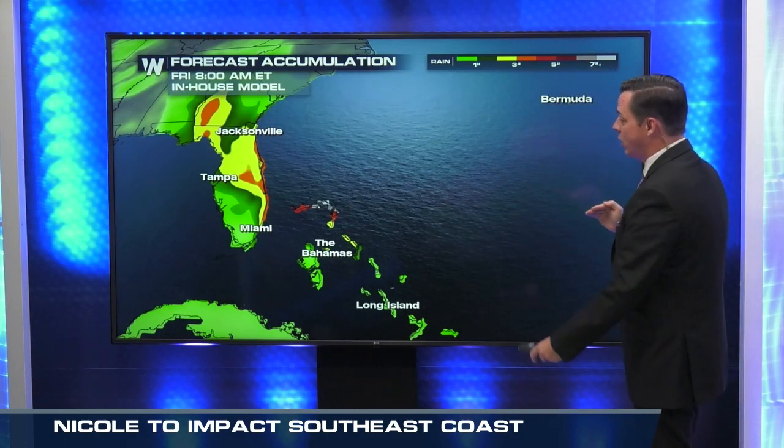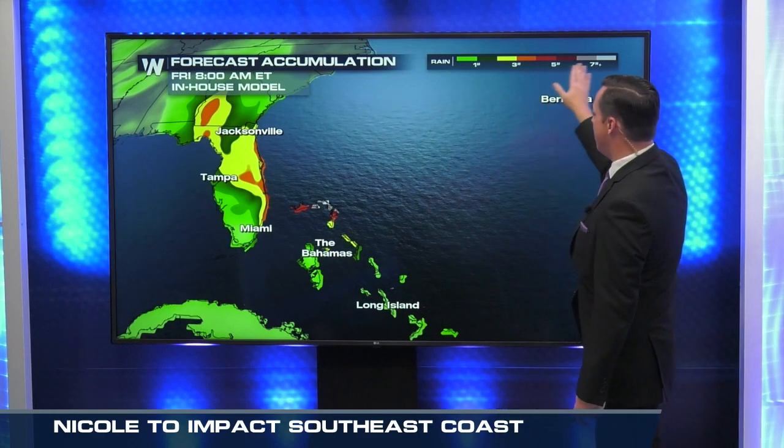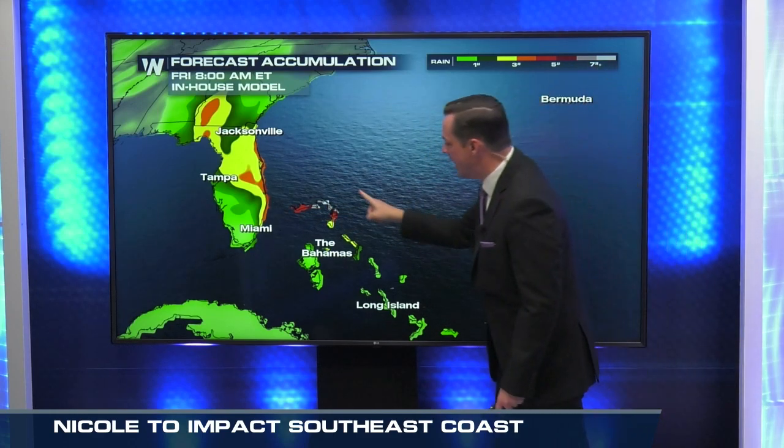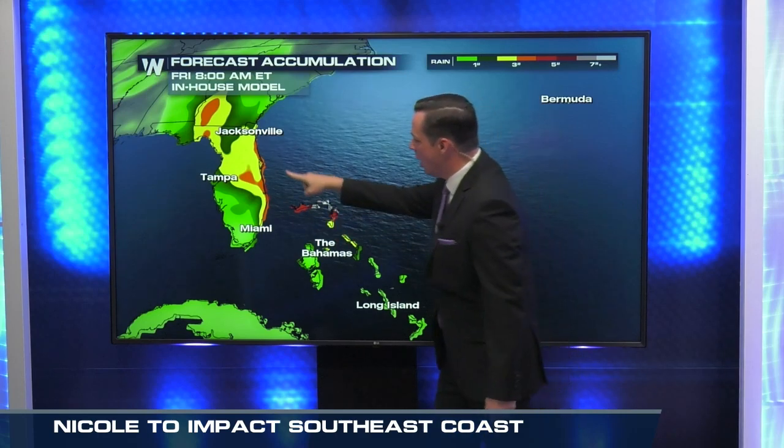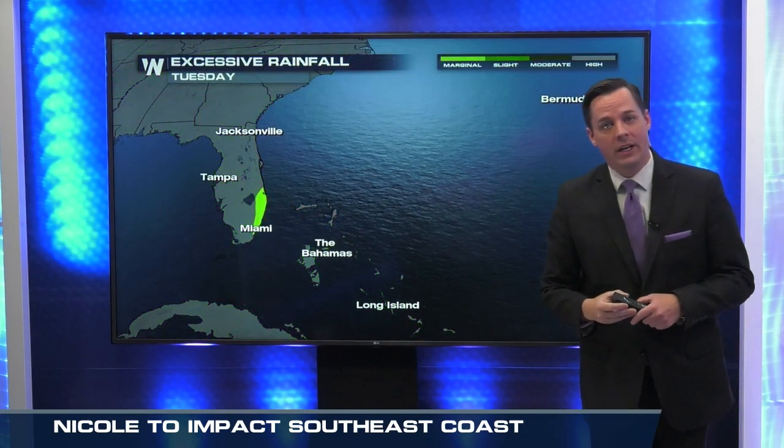So again, the models are in agreement of at least a movement towards Florida. The question is, where in Florida could this system be making landfall? Big-time rain — we're seeing some of these colors on the map where we're getting above 7 inches into the northern part of the Bahamas. Also, along that eastern coast of Florida, a solid 3-plus inches is going to be very likely.